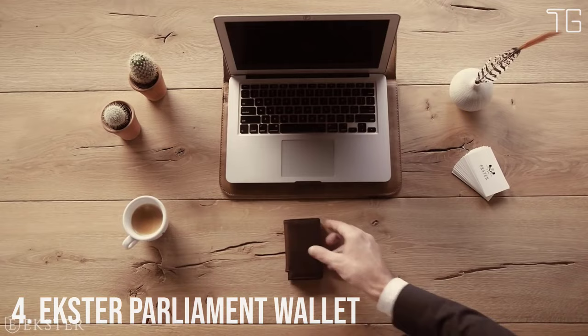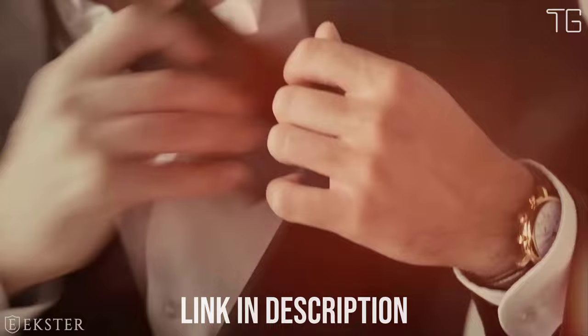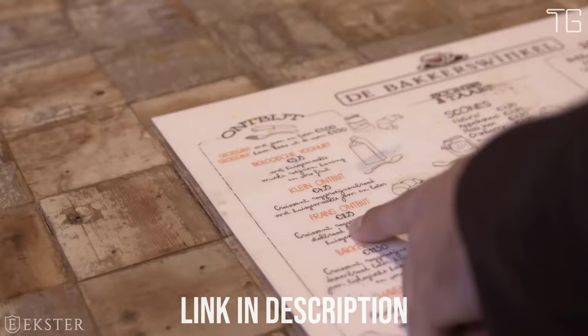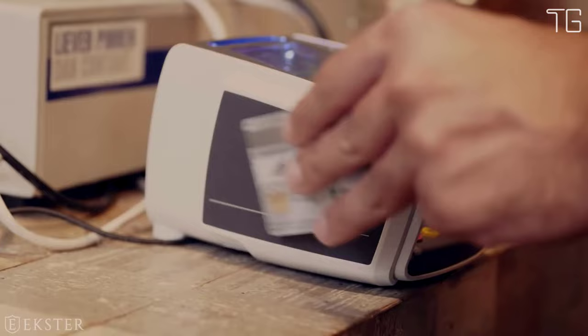Number 4: Exter Parliament Wallet. The Parliament is a leather smart wallet, perfect for slim storage and quick card access. The built-in aluminum cardholder fans out your cards at the click of a button and protects them against skimming.